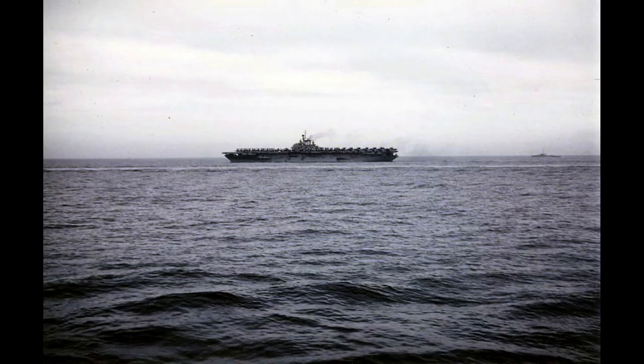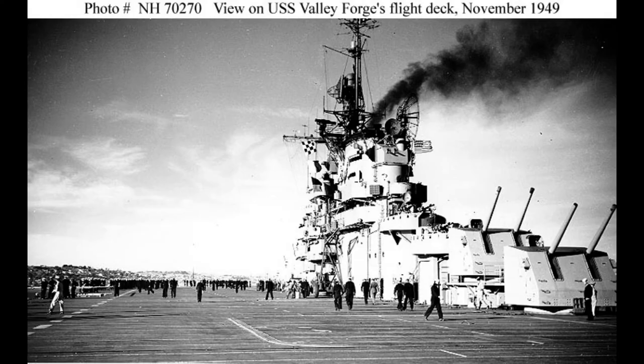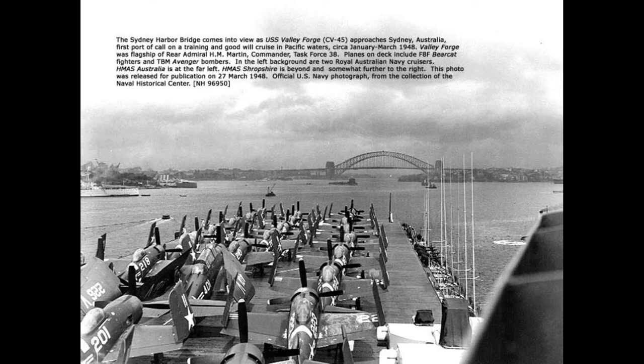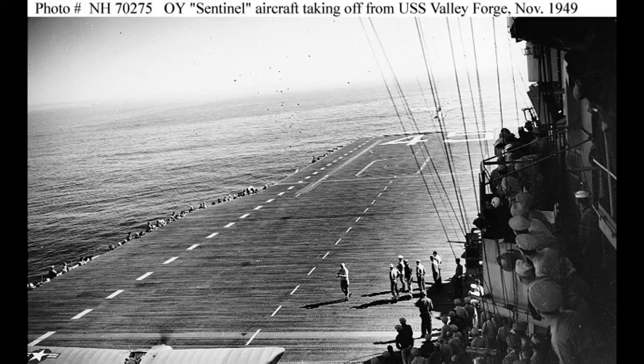The construction of Valley Forge was made possible by the citizens of the Philadelphia area, who purchased over $76 million worth of E-bonds during the Seventh War Loan Drive. Schoolchildren in Philadelphia sold a significant portion of these bonds. The ship was laid down on September 7, 1944, at the Philadelphia Naval Shipyard.